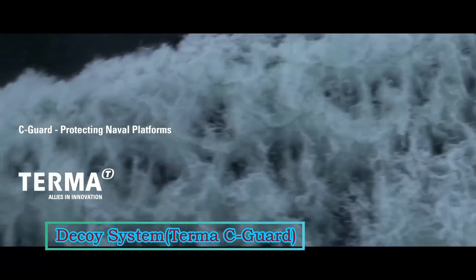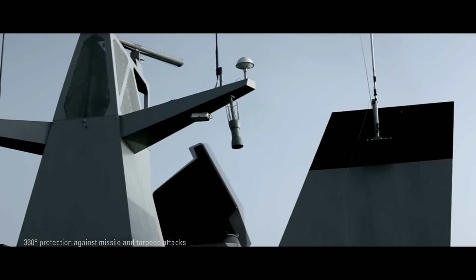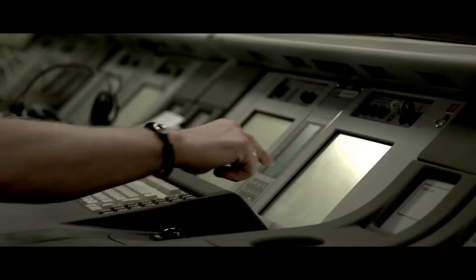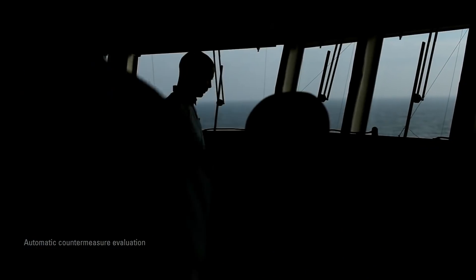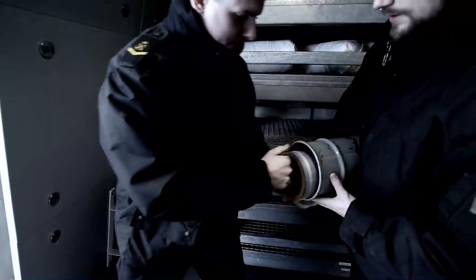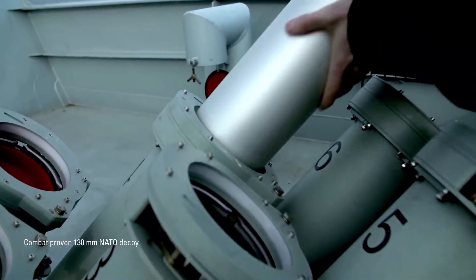Terma C-Guard decoy launching system provides 360-degree coverage and will effectively counter advanced threats like small range-gate radio frequency missiles, imaging infrared (IR) seeker missiles, and advanced next-generation torpedoes. Defense against multiple missiles and torpedoes requires fast response and utilization of advanced tactics supporting the latest in decoy technologies.